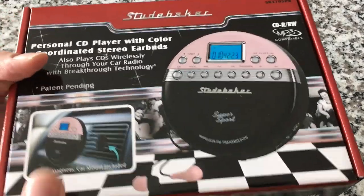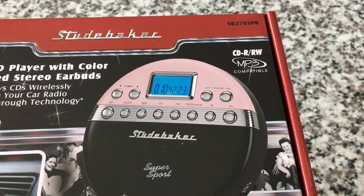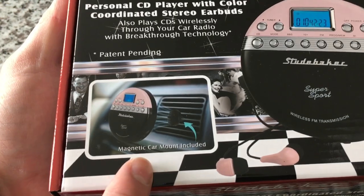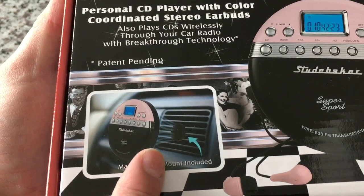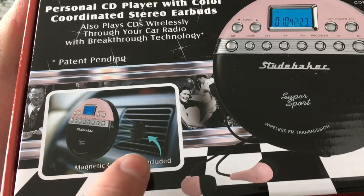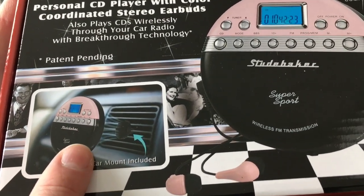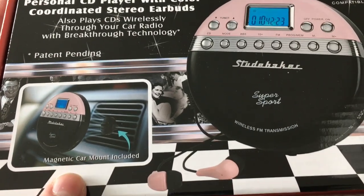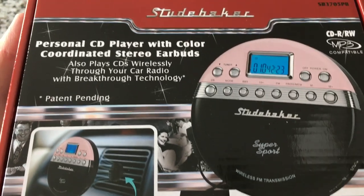Let's look at this one up close — it has some interesting features. It does play CD-Rs and RWs, and it is MP3 compatible. This also comes with a magnetic car mount. I like how they tried to show the magnetic field on the box — it looks like wind going into a black hole. I'm not sure if the magnet is on the back of the unit or built in, but that's really cool and interesting technology.